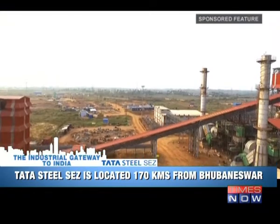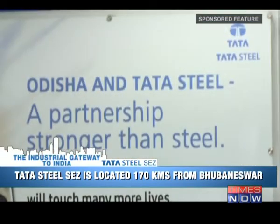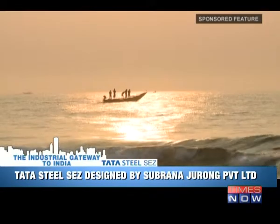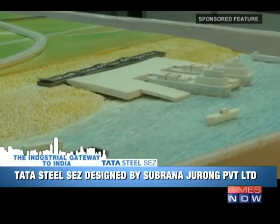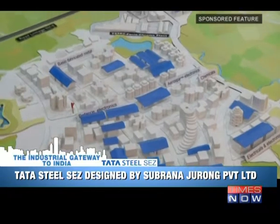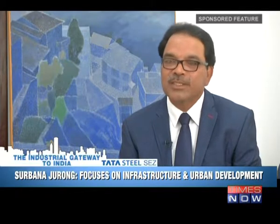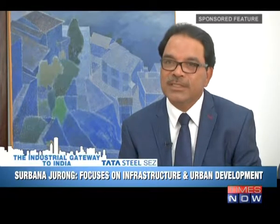The Tata Steel SEZ is located 170 kilometers from Bhubaneswar, the state capital of Odisha. The industrial park has been designed by Subarna Jurong Private Limited and features a walk-to-work concept. In Singapore, the largest industrial park is held by Subarna Jurong, and they have done design of industrial parks in more than 10 countries in the world, bringing the expertise of a world vision. They do the master planning on a 100-year vision, which takes care of almost all kinds of situations that can arise in future, making our site provide the best infrastructure.